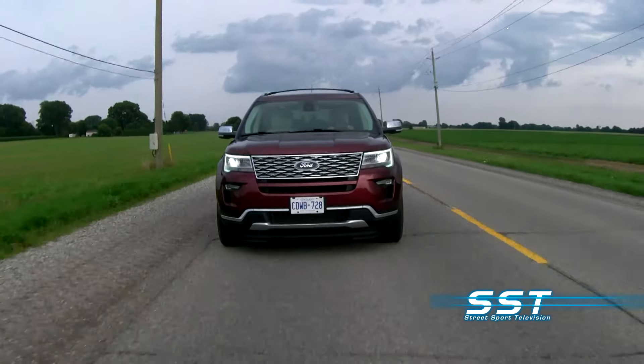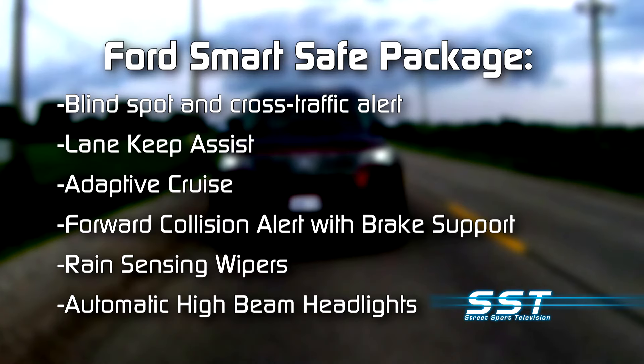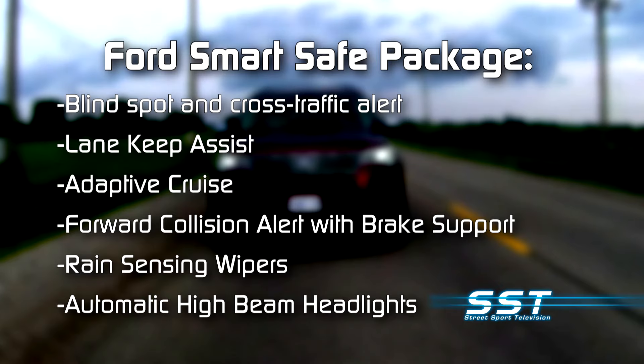The available Ford Smart and Safe Package includes blind spot and cross-traffic alert, lane keep assist, adaptive cruise, forward collision alert with brake support, rain-sensing wipers, and automatic high-beam headlights.